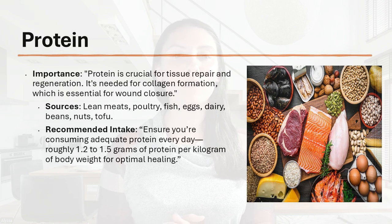Proteins are up first. Protein is critical for tissue repair and regeneration and is needed for collagen formation, which is essential for wound closure. Sources of protein include lean meats, poultry, fish, eggs, dairy, beans, nuts, and tofu. The recommended intake is roughly 1.2 to 1.5 grams of protein for every kilogram of body weight every single day.